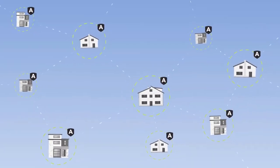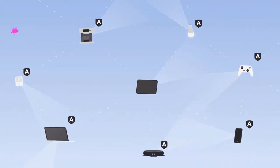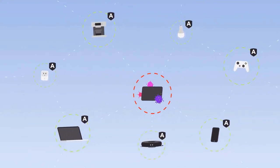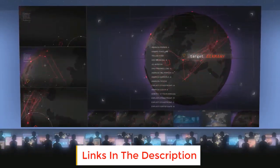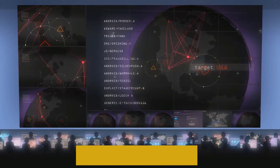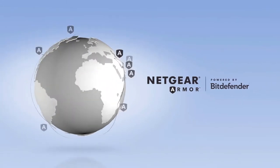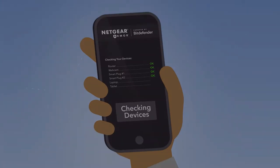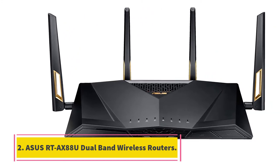Its 160 MHz channel support provides gigabit speed compatible with laptops and smartphones, so you can transfer data for multiple devices simultaneously without interruptions. This router works with Google Assistant and Amazon Alexa, so you can operate it with voice commands. You can download the Nighthawk app on your mobile and remotely control the router while away from home. It also offers guest network access and VPN support for a secure connection.